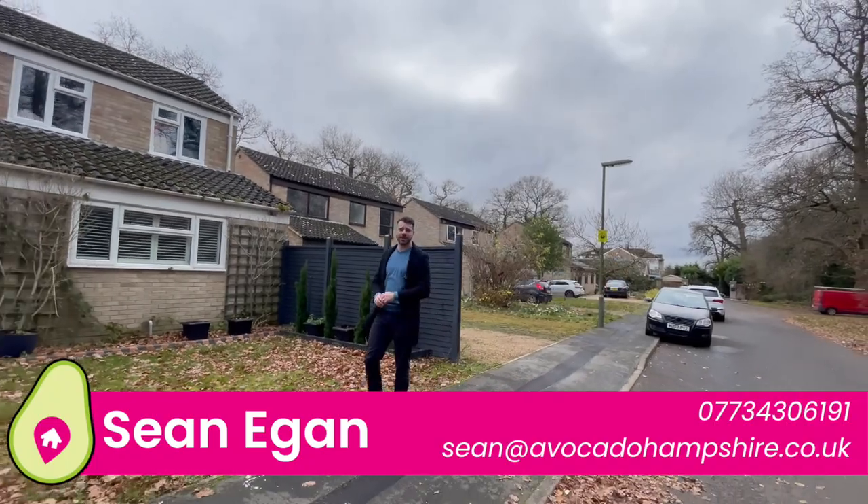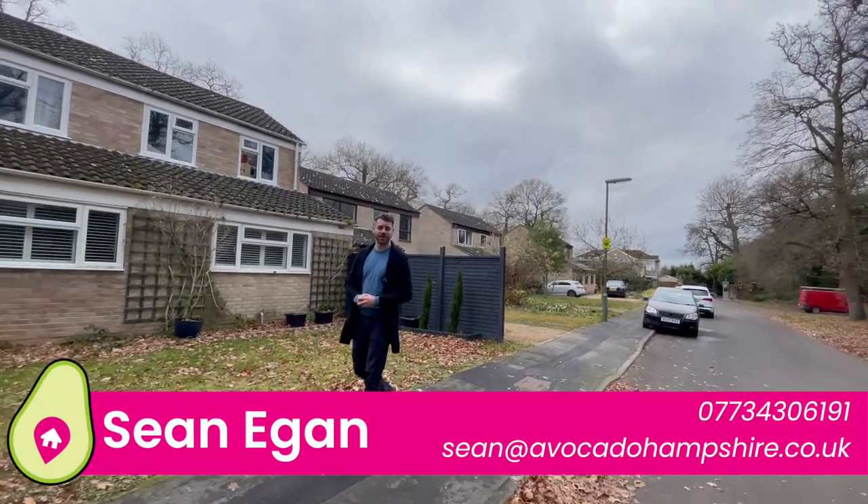So if you think this is the house for you and you can take on a project like this, get in touch with me in the details below and let's go take a look.